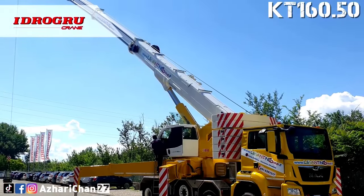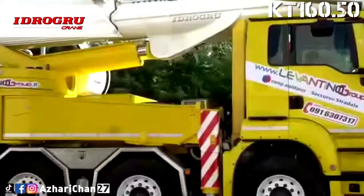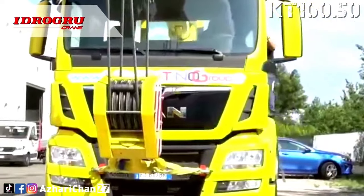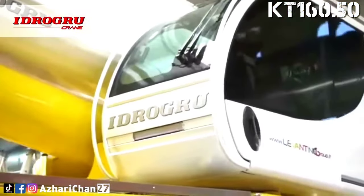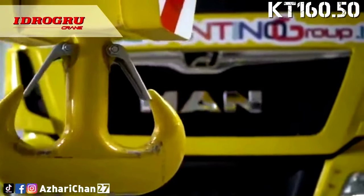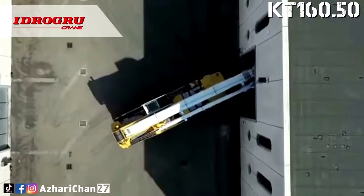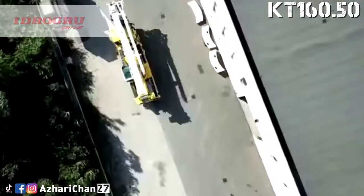Number 2 on the list is the Hydrogrew KT 160.50. The Hydrogrew KT 160.50 is a telescopic hydraulic truck crane equipped with a very long telescopic arm, perfect for outdoor work at height. This crane has a maximum lifting capacity of 160 tons at a two-meter radius. The maximum horizontal extension is 50 meters and the maximum vertical extension is 54 meters.